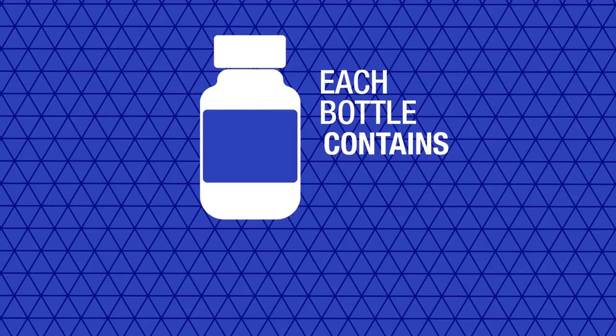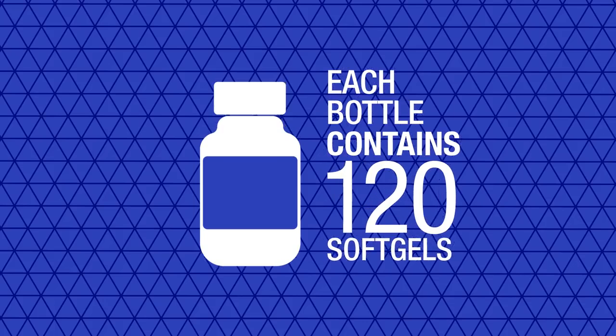Oleic acid is an unsaturated fat, and replacing saturated fats in the diet with unsaturated fats contributes to the maintenance of normal blood cholesterol levels. Each bottle of Forever Arctic Sea contains 120 soft gels.